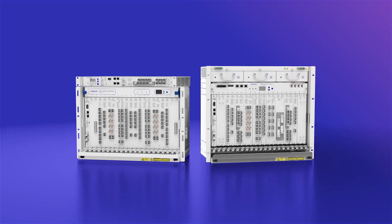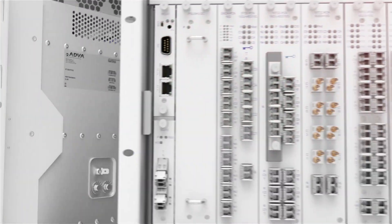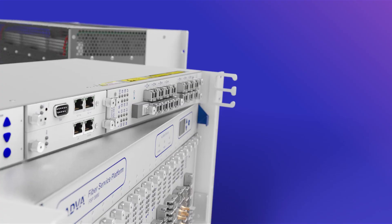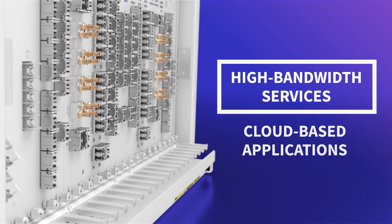Our FSP3000 Agile Connect technology has helped to define an industry and take optical transport to whole new levels. Its inherent flexibility is ideal for network operators and enterprises that need to deliver increasingly demanding high bandwidth services and cloud-based applications.